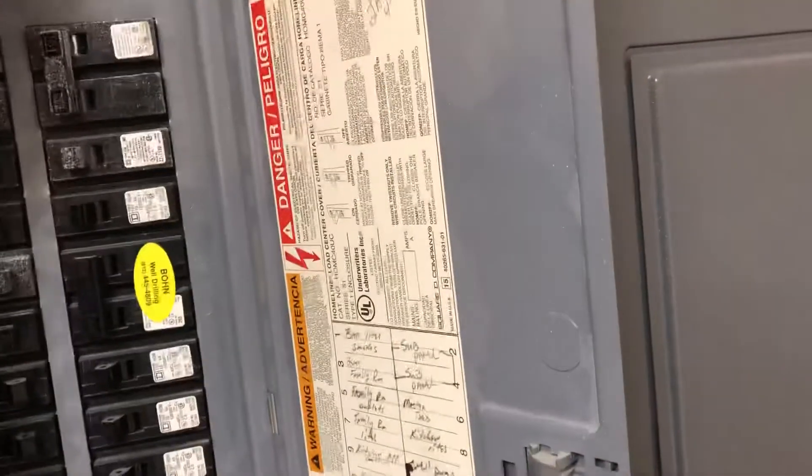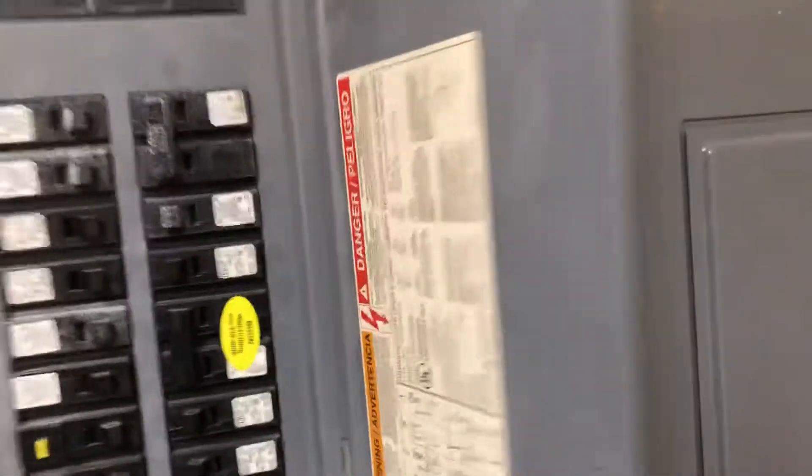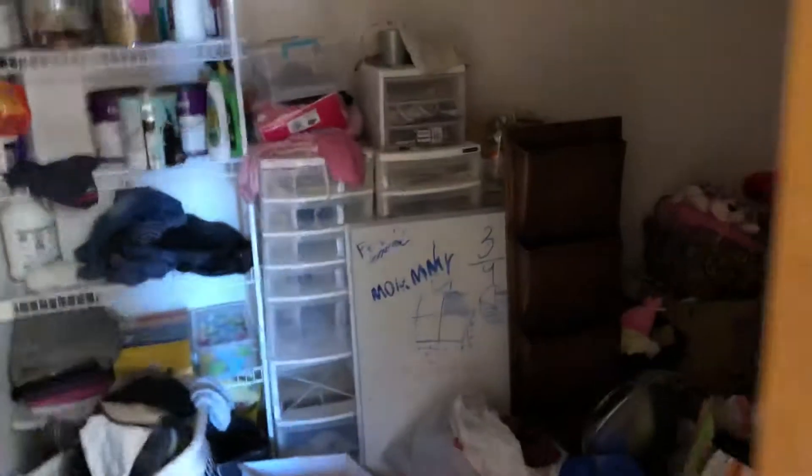Let's see what this is — electrical, just an electrical panel here. I'm sure it's 200 amp service. Yeah, 200 amps. And then back in here is a nice side storage inside the laundry room as well.